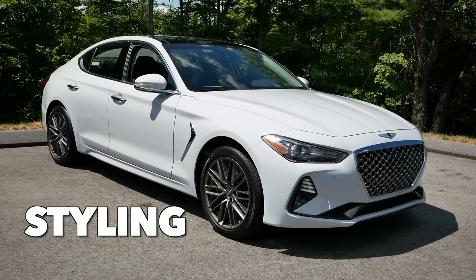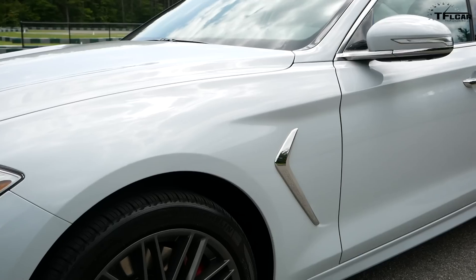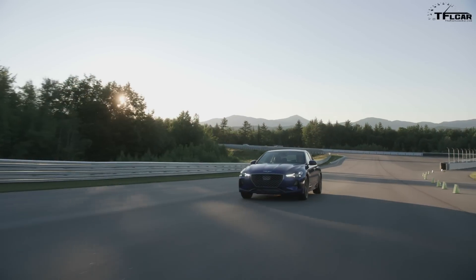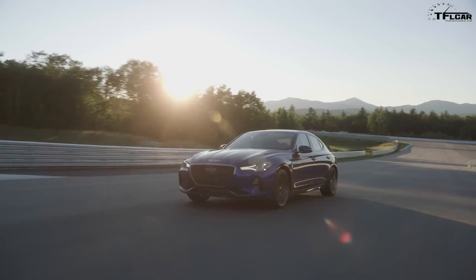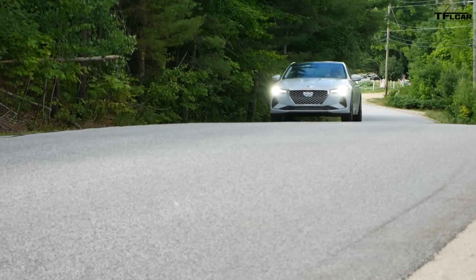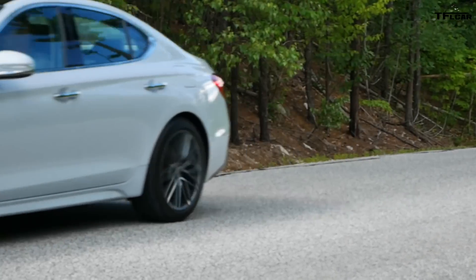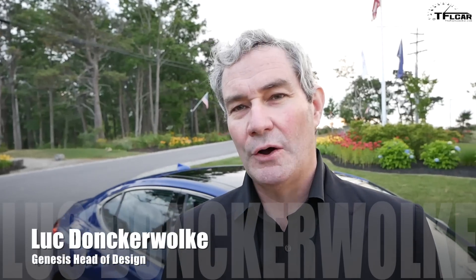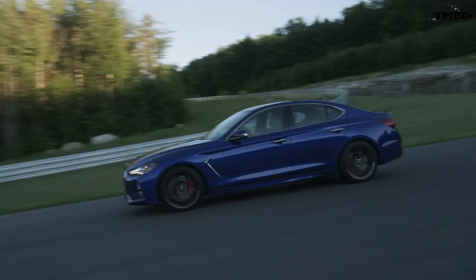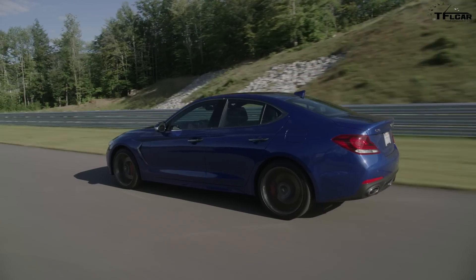Styling. Many of you will be interested to hear that the Genesis G70 actually shares no body panels with the Kia Stinger. Head of Genesis design Luke Donkervolk was adamant that the G70 design process took zero influence from its Kia-branded chassis sibling. The car shared a platform, as is done across all companies now, but the design has absolutely nothing in common — they did not look at each other while designing the car. Looks are always subjective, but the G70's sharp lines and elegant curves give it an athletic appearance while still looking like a traditional sedan.